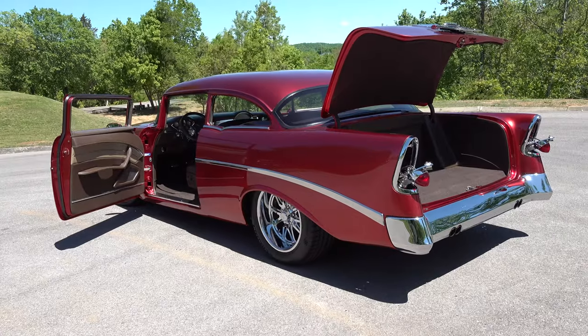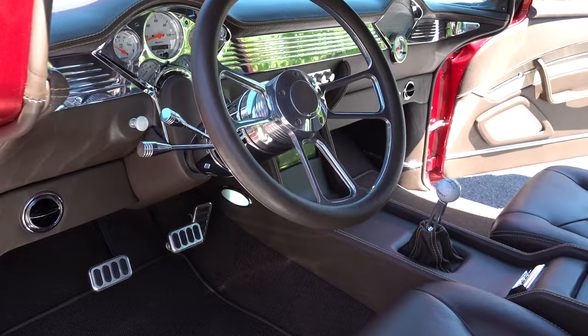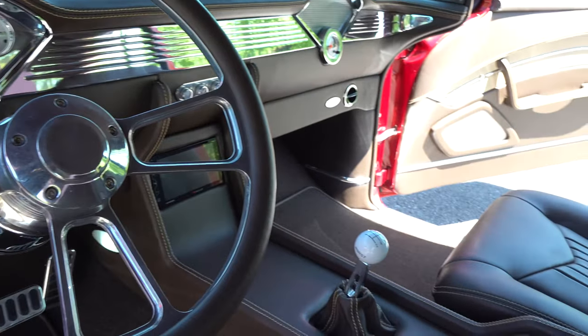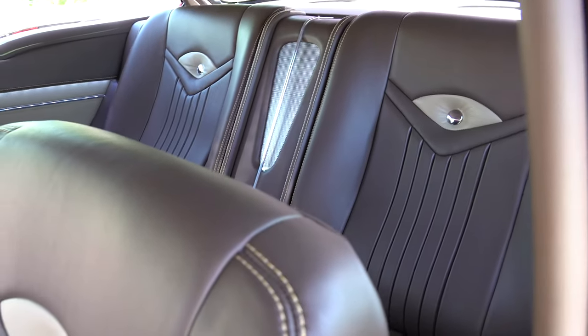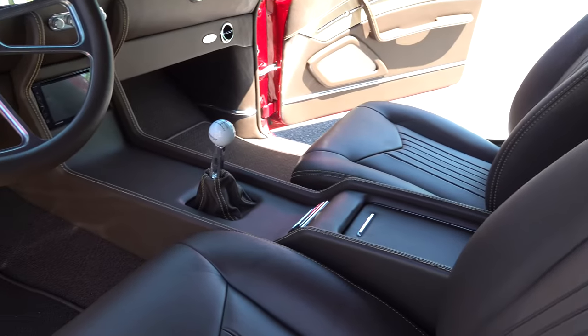We embroidered the headrests — that was for a commercial purpose with the logo, and it looked good. I will do it in certain situations. But instead of putting a big Bel Air embroidery in the trunk, I like maybe getting a chrome script to make it look good. A few LEDs, LED backlighting, and 3D door panels and things like that just to make it feel more modern.